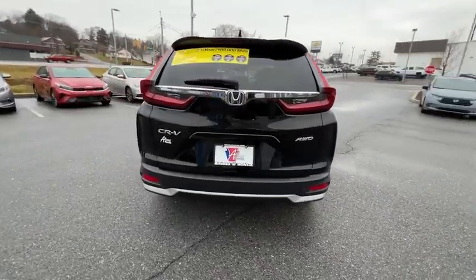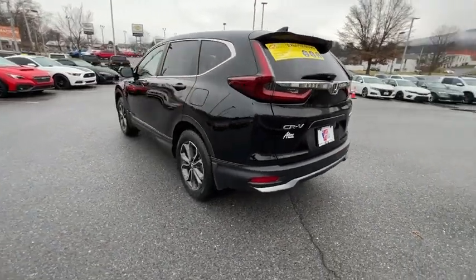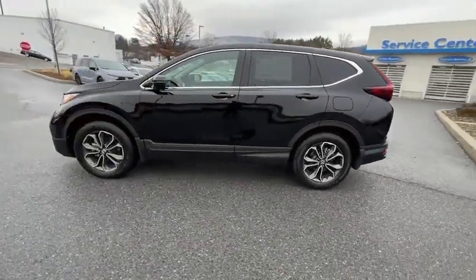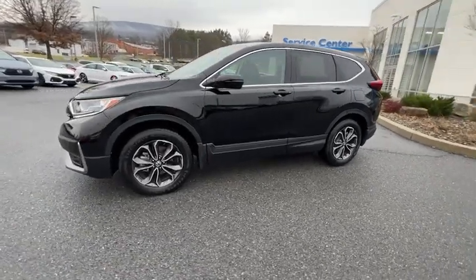This vehicle has less than 20,000 miles. Here are some of this vehicle's great options: traction control, dual airbags, alloy wheels, power steering, and four-wheel disc brakes.